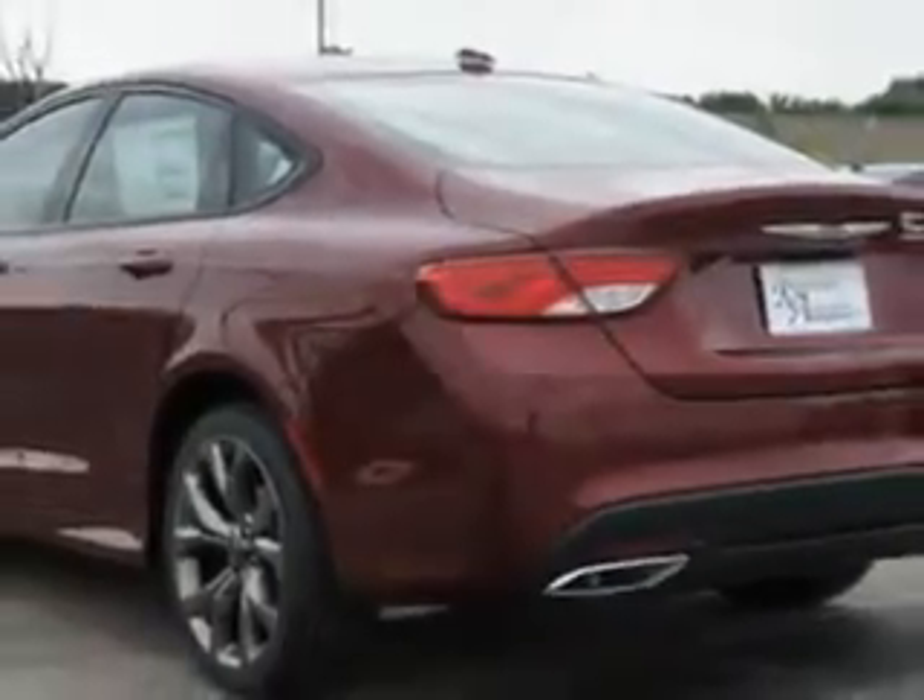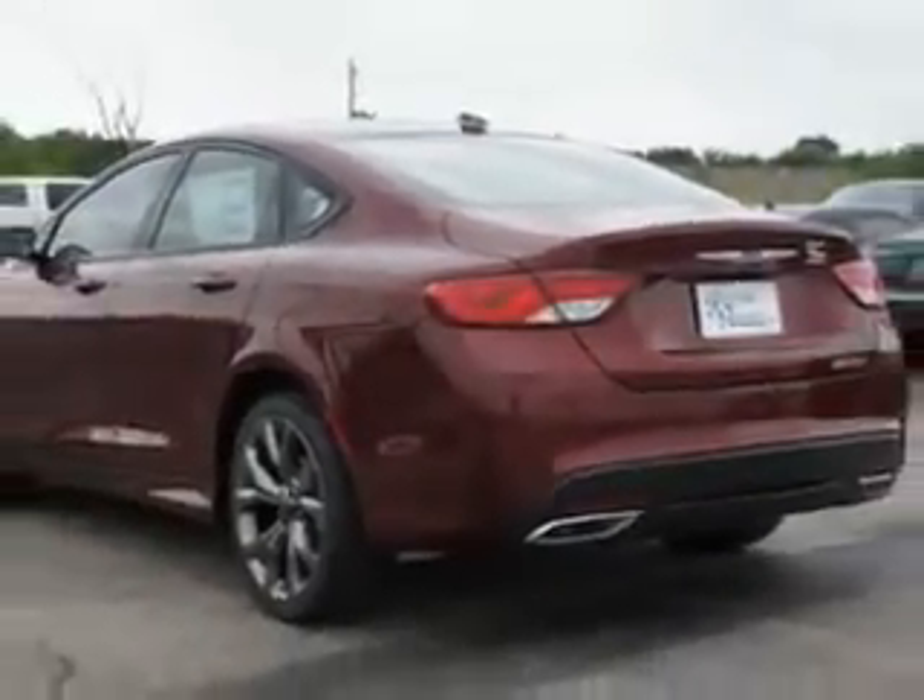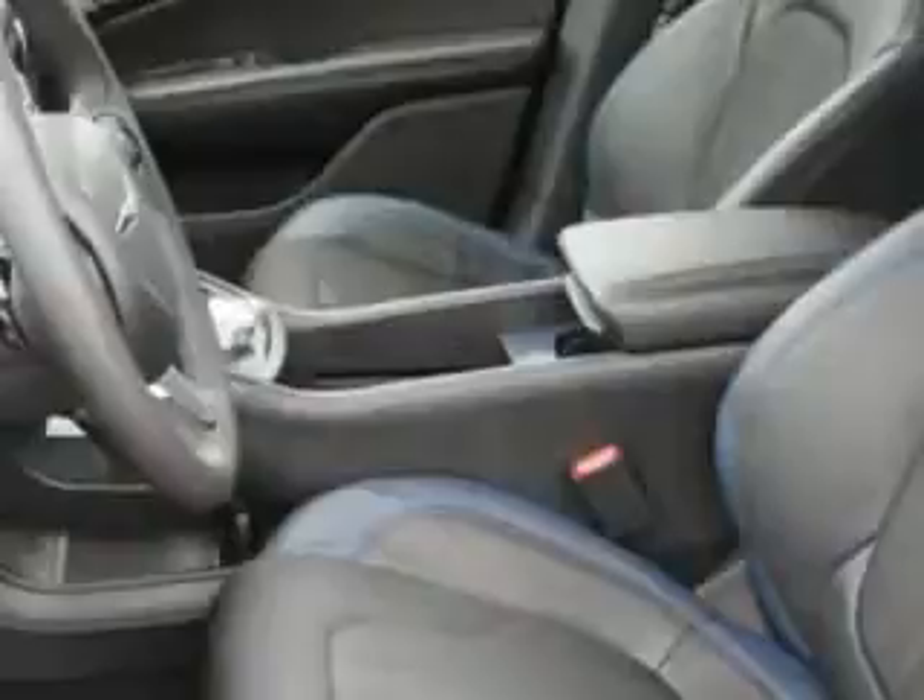Enjoy an exceptional 36 miles to the gallon on this great car, with features like remote power door locks, leather-trimmed upholstery, speed-sensitive volume control, fuel data display, heated outside mirrors, power driver's seat, and cargo light.